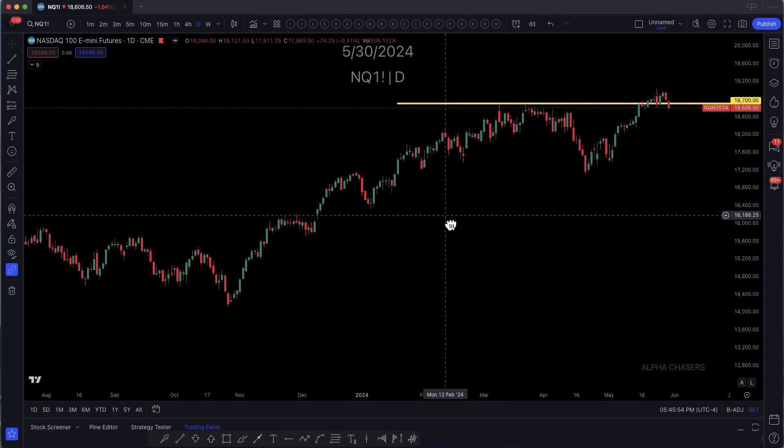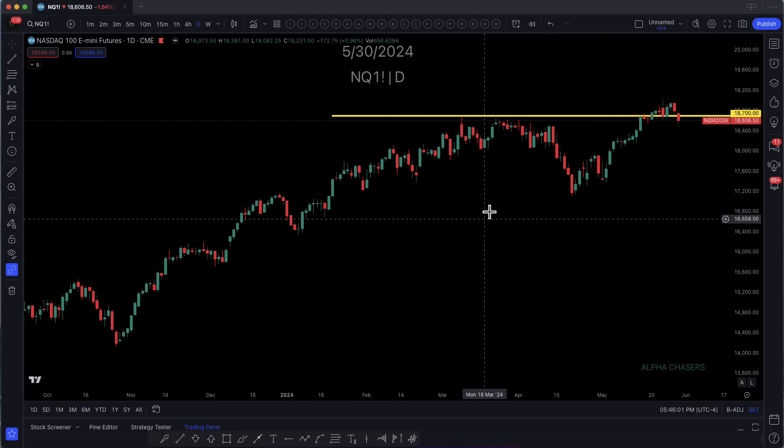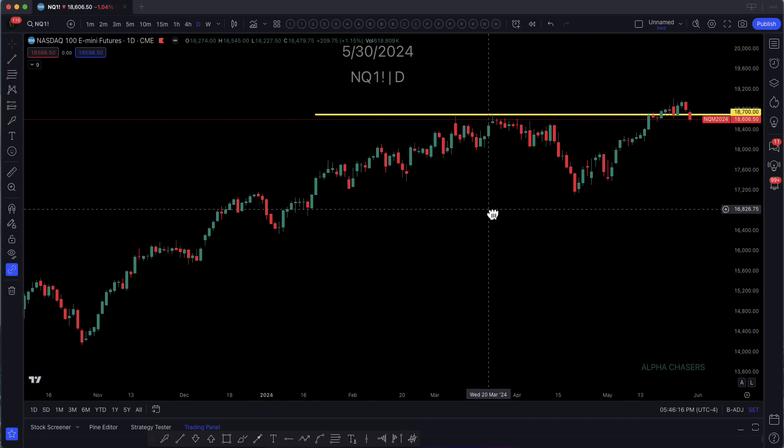We had some data that came out today, and it wasn't great. A lot of people didn't actually get the part that wasn't great. Here's our support level on the NQ, and we broke. I don't think I could be any clearer, and there's a reason I'm repeating that. What we want to do is ask, do we have a leading index? Quite frankly, we don't.